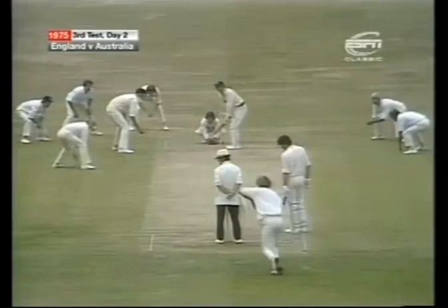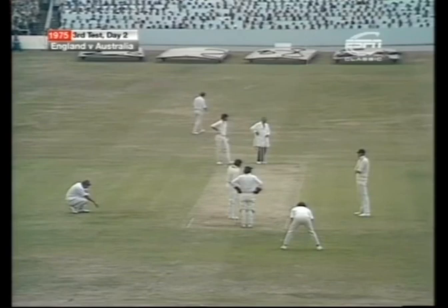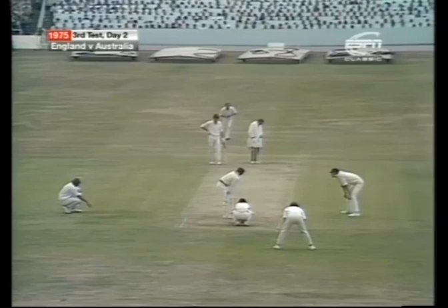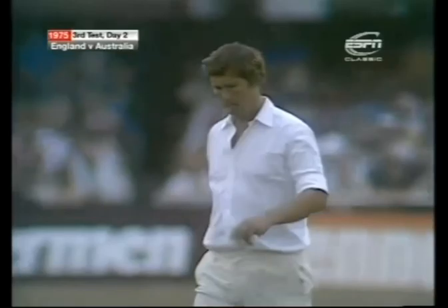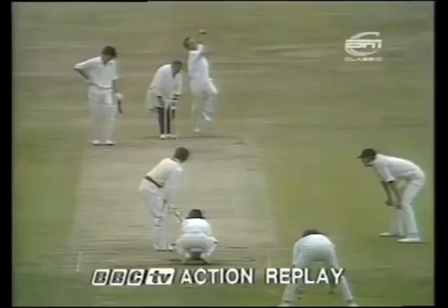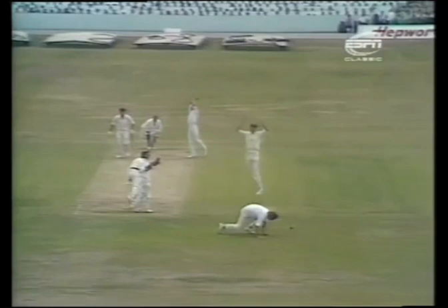So Doug Walters survives — Edmonds surprisingly pushing that through quite quickly. And that's dropped — good ball there, held back. A second catch dropped by John Hampshire. Nicely held back, a little bit of spin, and away to John Hampshire's right hand.